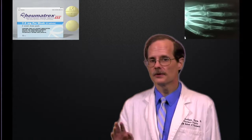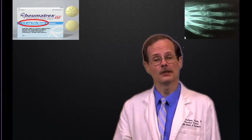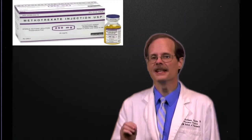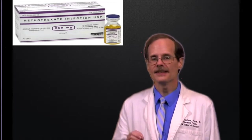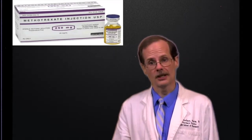Methotrexate is also used in very different doses. The tablet, when used for rheumatoid arthritis, might only require seven and a half milligrams per week. However, much higher doses, as used with the injection, are needed when using methotrexate to treat cancer. It's in those situations that we are most likely to have to check serum concentrations.